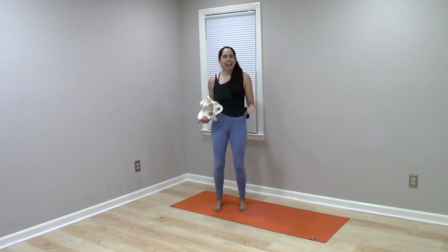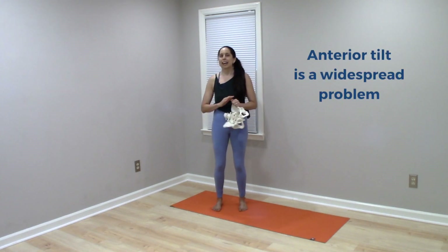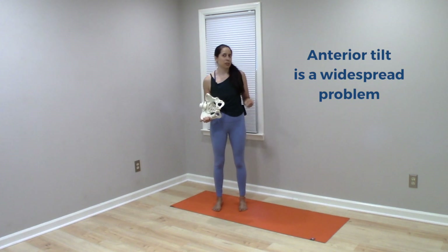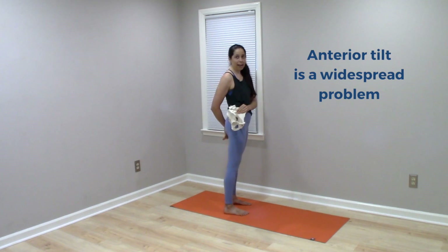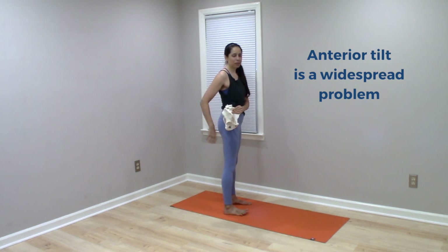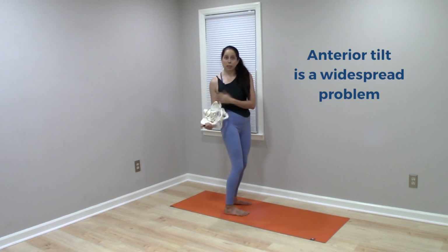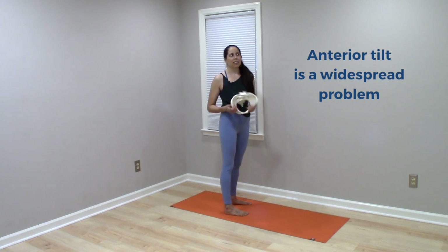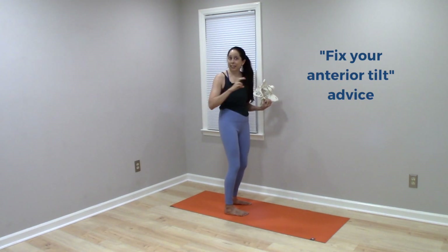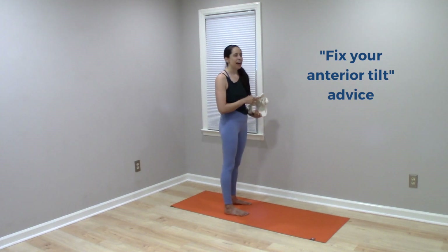For example, we tend to hear from many authorities in the yoga world that an anterior pelvic tilt is a widespread postural problem that we need to address and correct. An anterior pelvic tilt is when the pelvis tips forward slightly relative to neutral. This is claimed to be an issue that can cause pain and dysfunction in the body, which is why you'll see a lot of 'fix your anterior tilt' suggestions online or on social media.